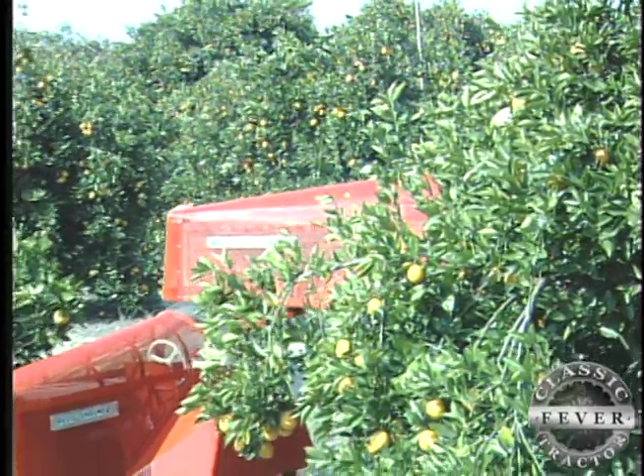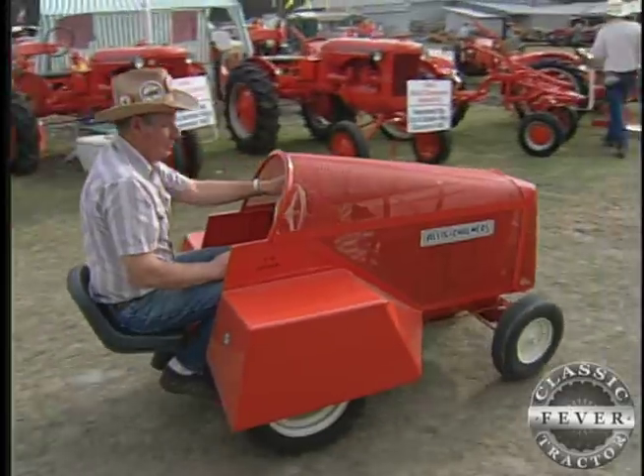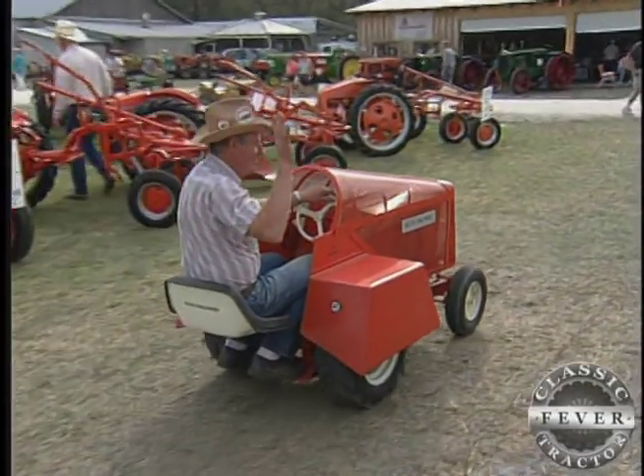This tractor has a baby brother of sorts — it's a half-size version of the D-15 birdcage, built by Jack's buddy Gene Gabbert, just for fun.